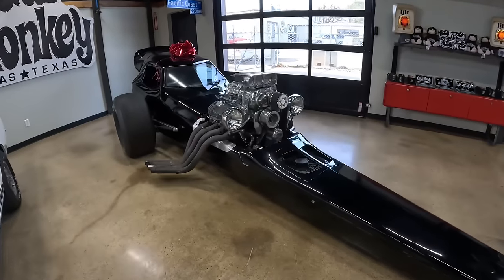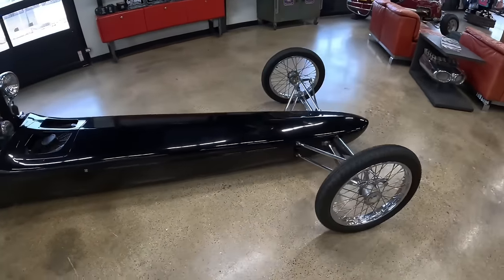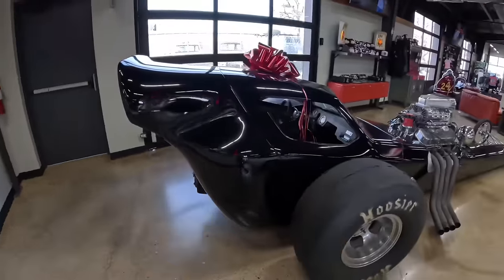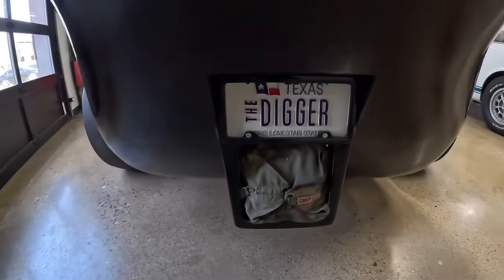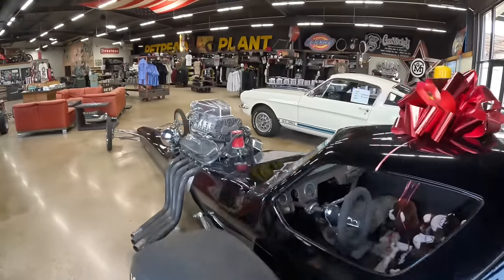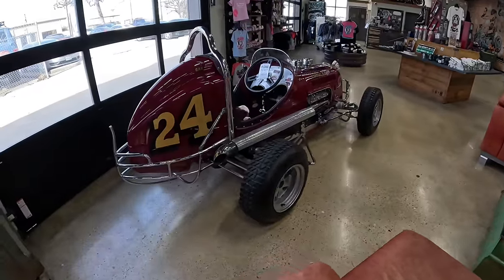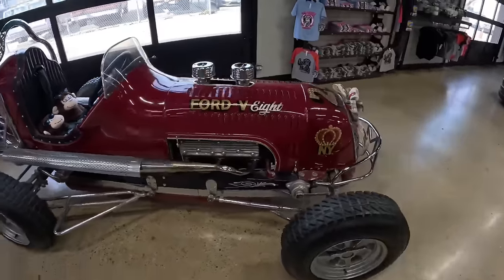It's got a supercharged big block. This car actually runs and drives down the street, so it'd be really cool seeing this thing cruising down the road. Really wild looking body on this car. Got the parachute packed in back there on the Digger. Over here we got an old school dirt sprint car, really cool little car — Ford V8.